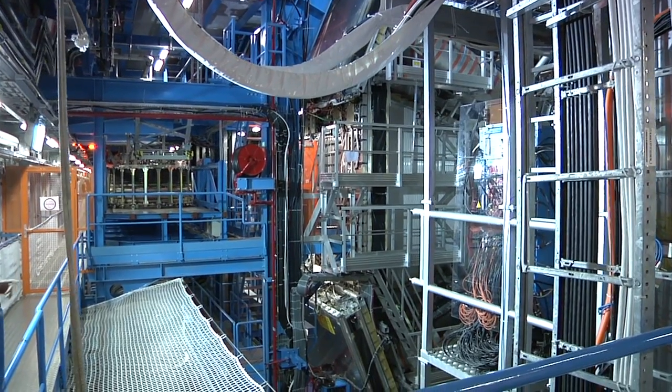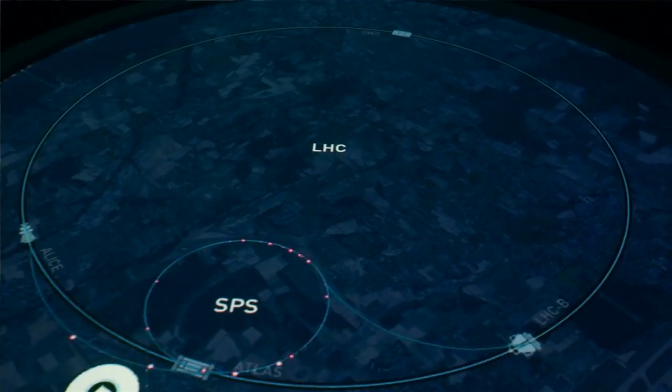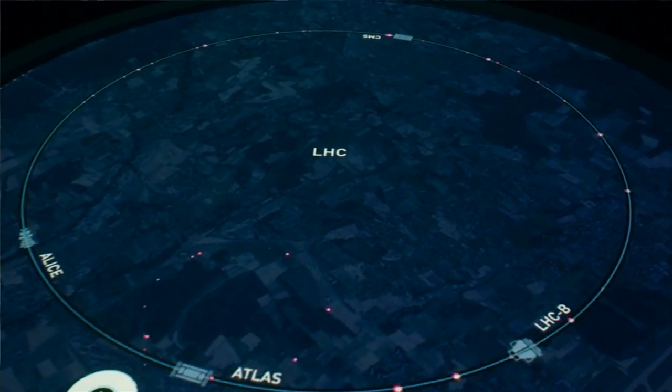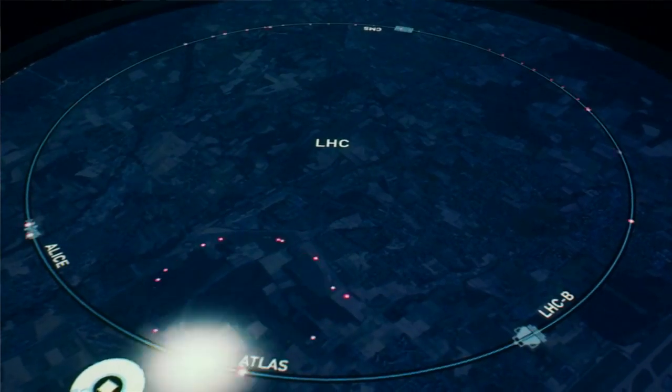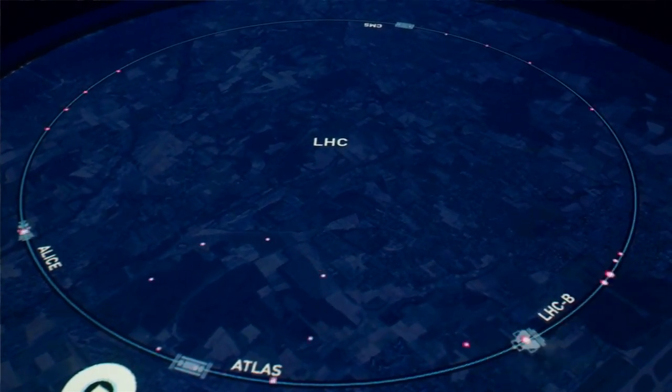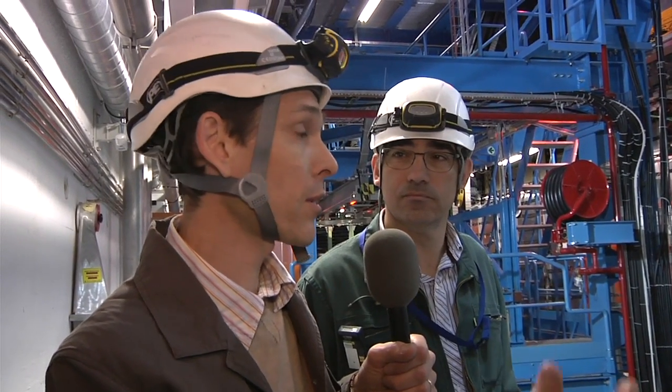Can you explain to people what that is and how that differs from the LHC in general? So the LHC is an accelerator, and here we are at a detector. The accelerator is accelerating particles, and here they collide in the center of the detector, and this detector detects the particles during the collision and detects new particles. So the difference is that there's an accelerating part, and here is the detecting equipment.